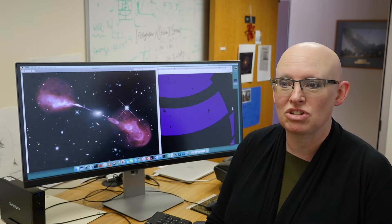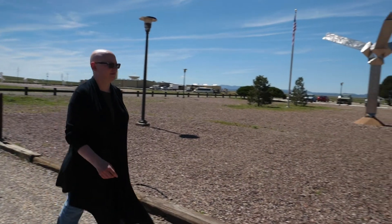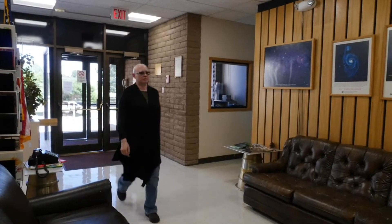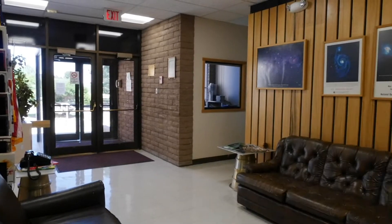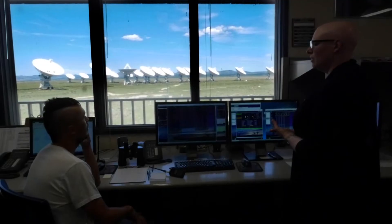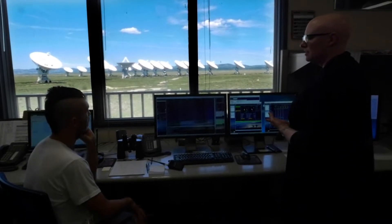We use the Very Large Array, which we operate from the plains of San Agustin in New Mexico, to study the radio emission from the cosmos. With support from the National Science Foundation, astronomers like Claire Chandler are using this facility to observe the most dynamic, cataclysmic events going on in the universe, all by monitoring the radio signals they generate.